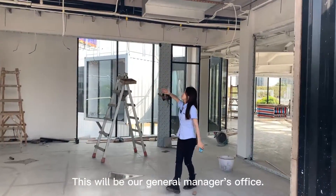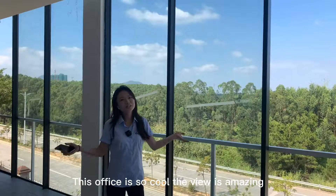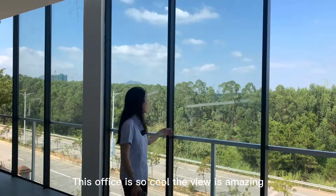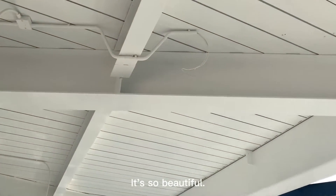This will be our general manager's office. There are also floor-to-ceiling windows. This office is so cool. The view is amazing, the top is industrial style. It's so beautiful.